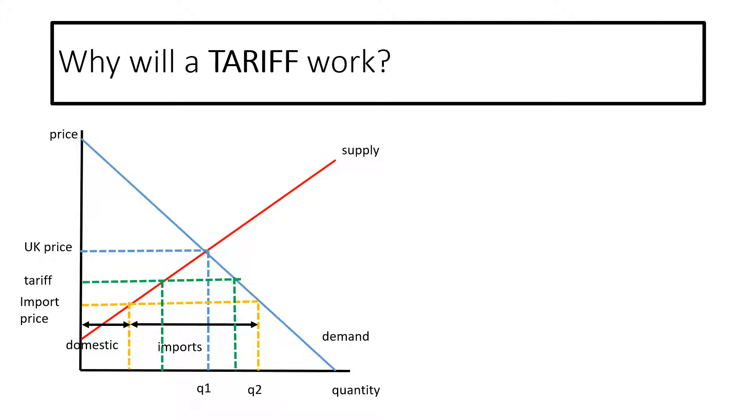A tariff does distort the market, but will help to protect the UK market. In some countries they have variable tariffs, so in Turkey, during the fig season, they put a 200% tariff on all figs from overseas, so they are priced above the domestic rate and therefore protects the fig market, but allows figs to come in at other times of year with no tariffs on them.